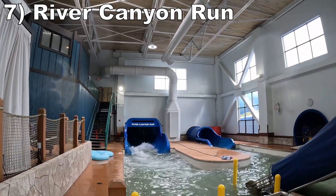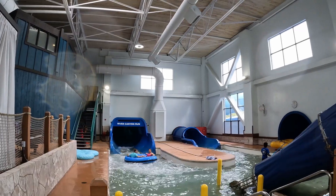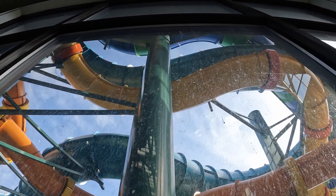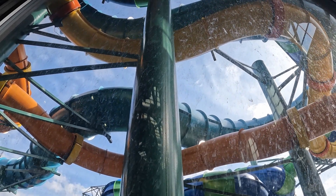Number 7 is River Canyon Run, a family raft slide that feels pretty similar to Alberta Falls, just in a bigger tube. It's a graceful downhill course, but you have the energy of those riding with you augmenting the experience.